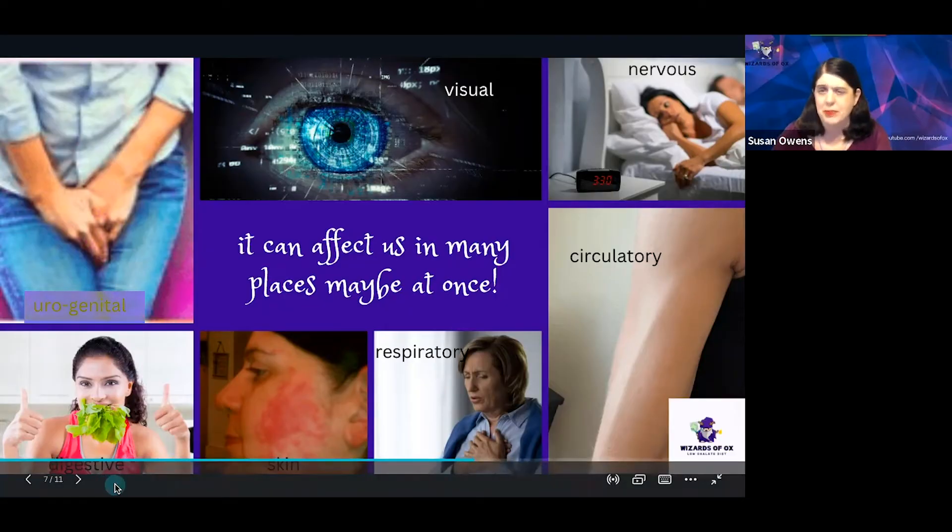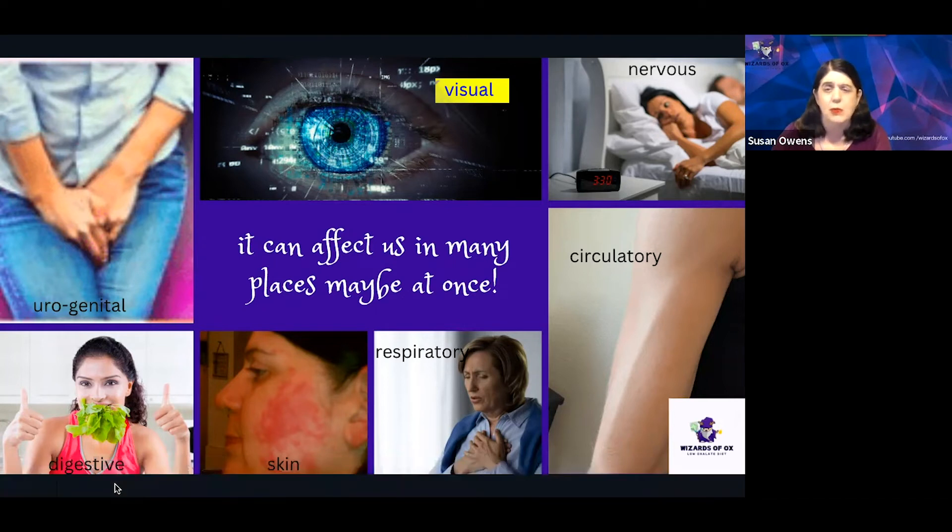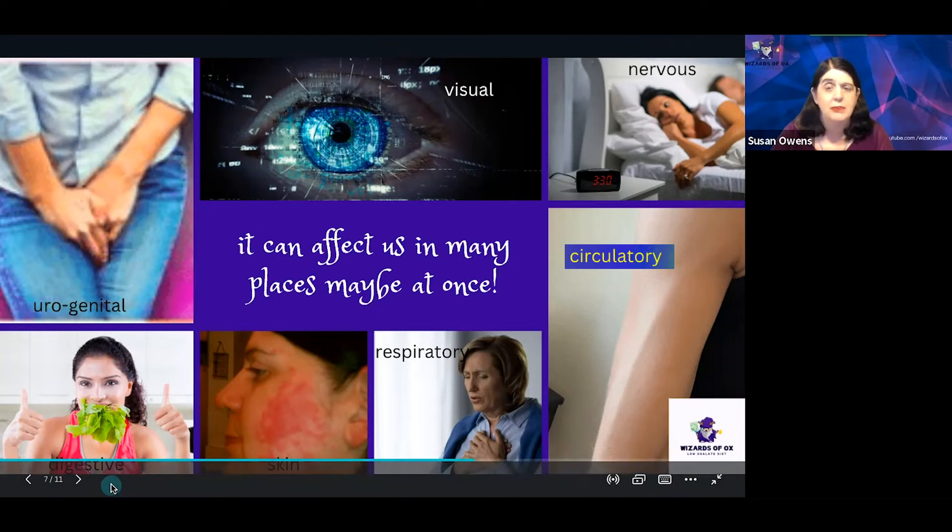Some people had urogenital symptoms or odd visual symptoms like crusty eyes in the morning, floaters, or even digestive upset. For some people that involved constipation, and for others diarrhea — total opposites. Some people described odd skin rashes all over the body. Others described respiratory issues like excess phlegm or even asthma. Some people experienced circulatory issues like bulging or inflamed blood vessels that doctors might call livedo reticularis. Some people had nervous system issues like anxiety and depression. The symptoms people experienced were not necessarily the same each time, and that's really important to know. If you had tested urinary or plasma oxalate during these dumping episodes, those levels would be elevated compared to your normal.